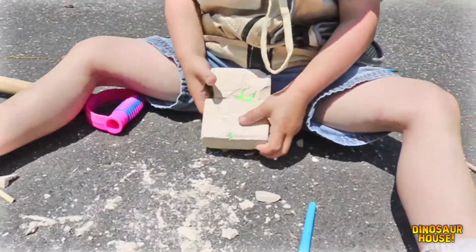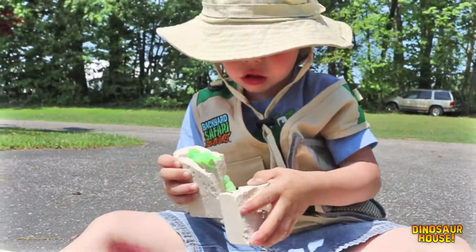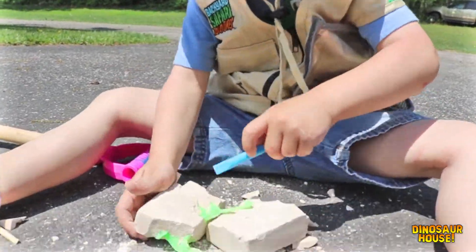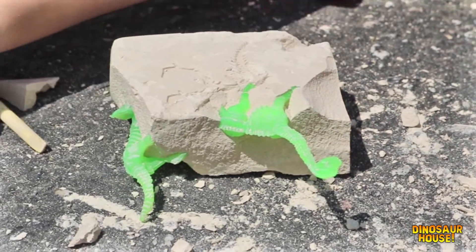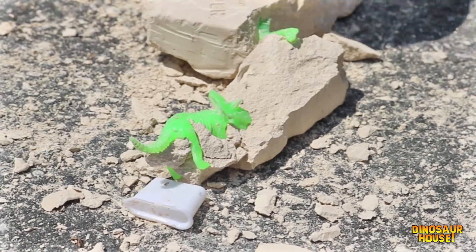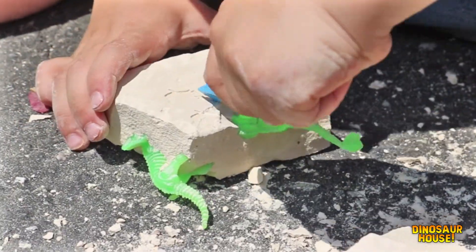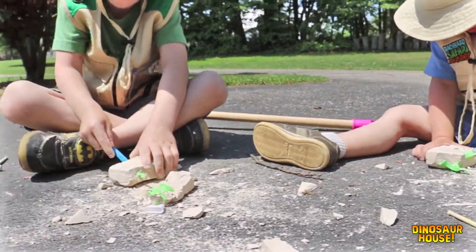Alright, Mike, you try to break it. Let me see. I'm going to keep digging. Look at mine! Daddy, look, it's cool. We have to keep digging in though. I need to find it.